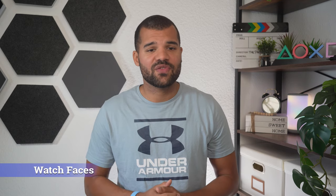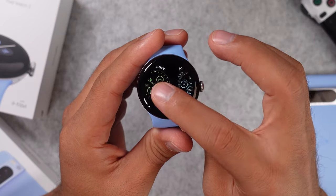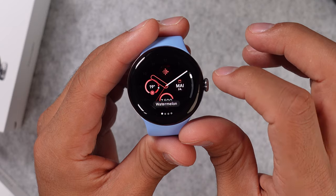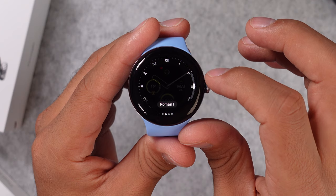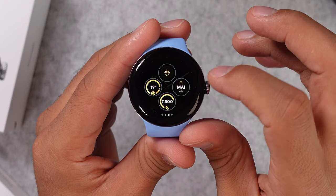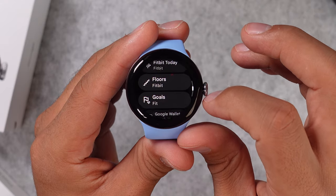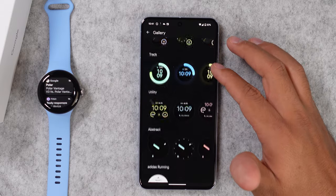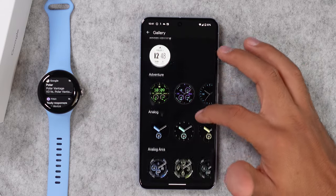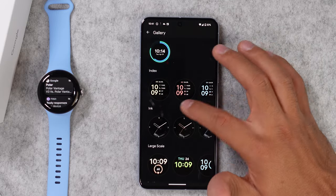I also have to mention the watch faces you get on this watch. The default ones are very basic but customizable — you can change the color, the whole style with sometimes four different styles, and the display metrics. You can also change the complications from your smartphone. There are plenty more watch faces available, though I'd say they are not as fancy as those on Samsung or Apple watches, but still pretty decent — you'll definitely find one you like.